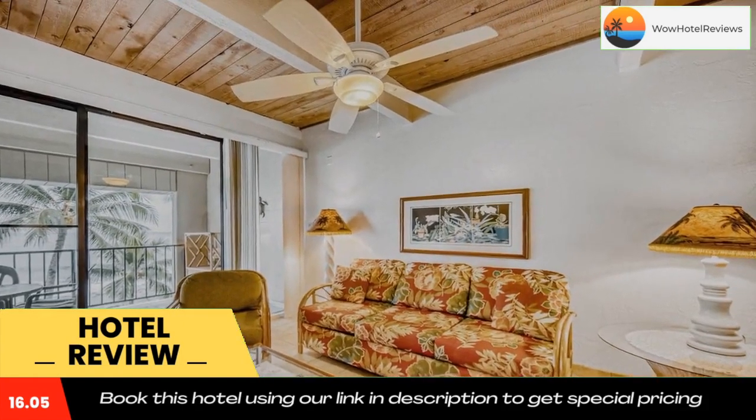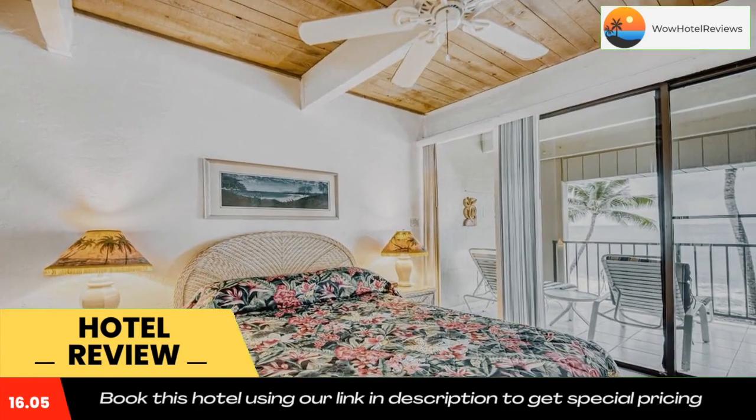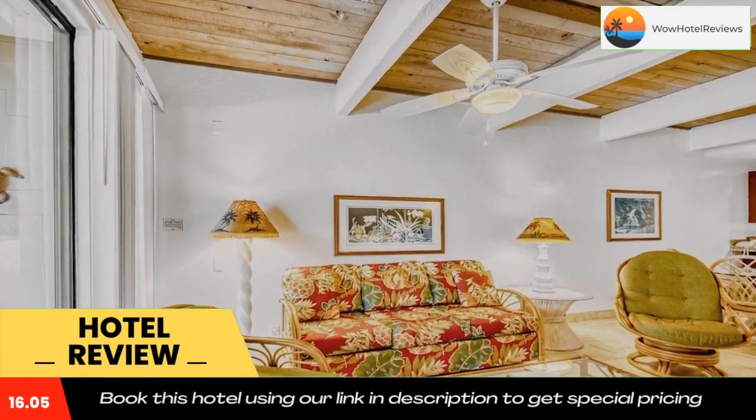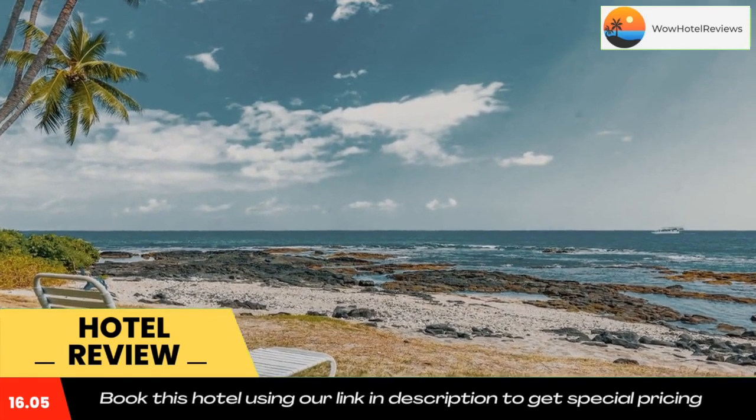Guests at Kona Bali Kai number 418 will be able to enjoy activities in and around Kailua Kona, like cycling. Use our link in the description to get a special discount on this hotel. Don't forget to like and subscribe to our channel.